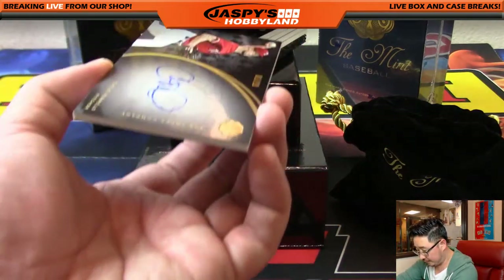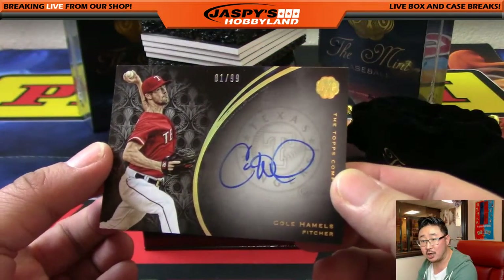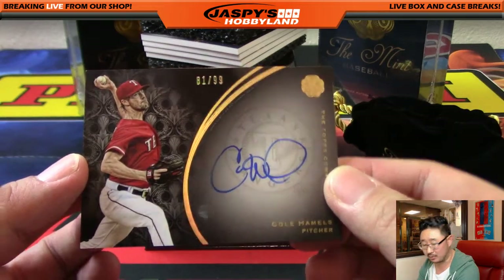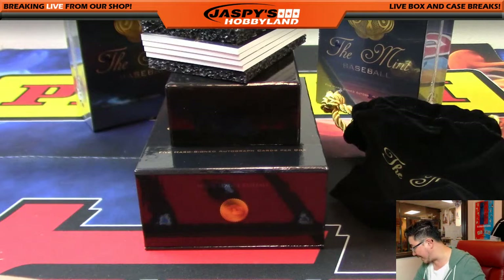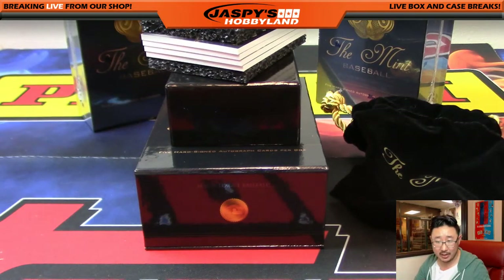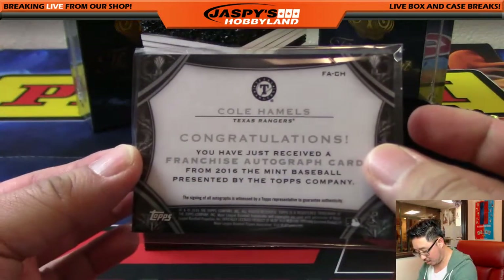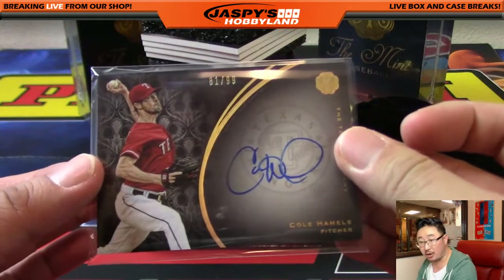Next one: 81 out of 99, Cole Hamels on-card autograph. I love this stuff in Mint, ladies and gentlemen. This is great, good-looking stuff. Cole Hamels — number 81 is Jeff Hensley with number 81. There's the back of the card — that's a Franchise Autograph card, nice on-card autograph.